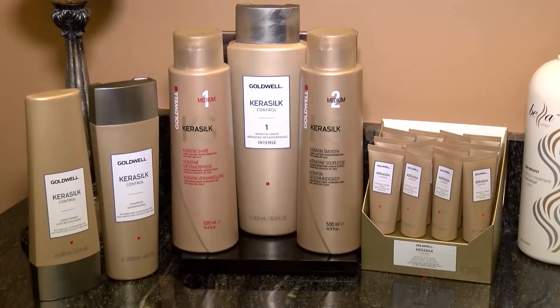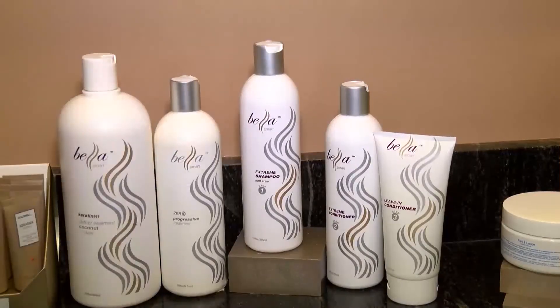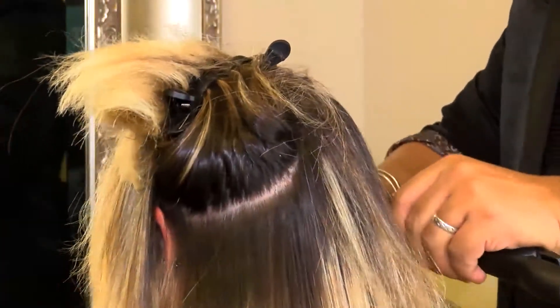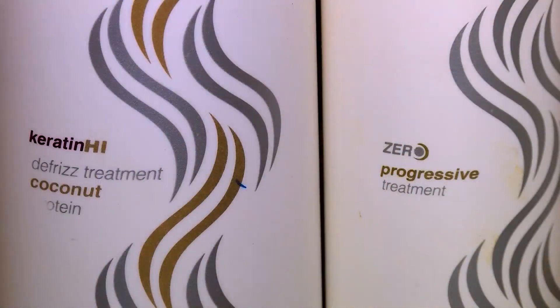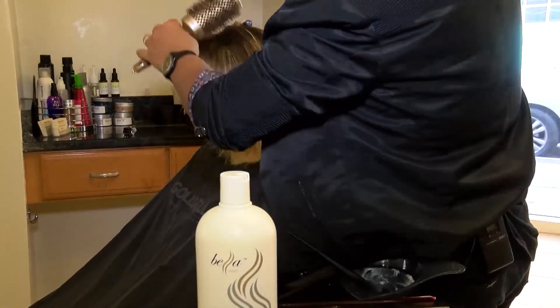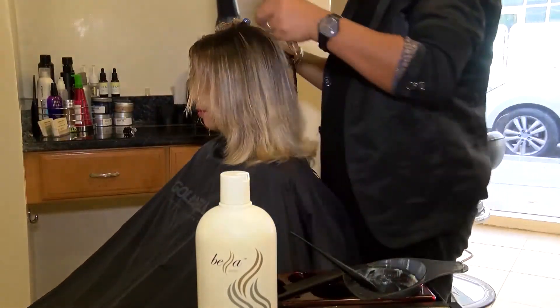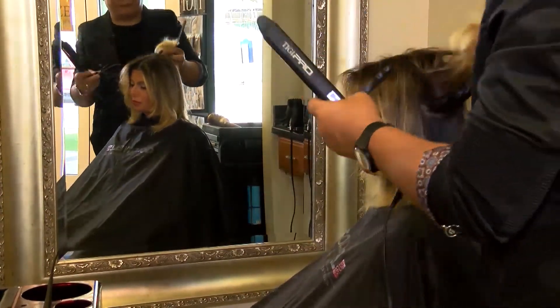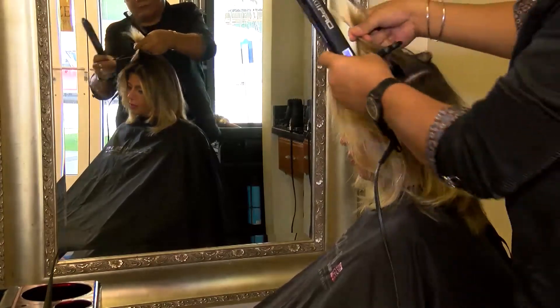A Keratin treatment is a temporary straightening treatment system. It can be done on all hair types and acts as a deep conditioning treatment that leaves the hair shiny with minimal to no frizz. Keratin, which is the main ingredient in this treatment, is what our hair is made up of, which helps to restore broken keratin bonds, leaving the hair manageable and easy to blow dry with a smoother finish.